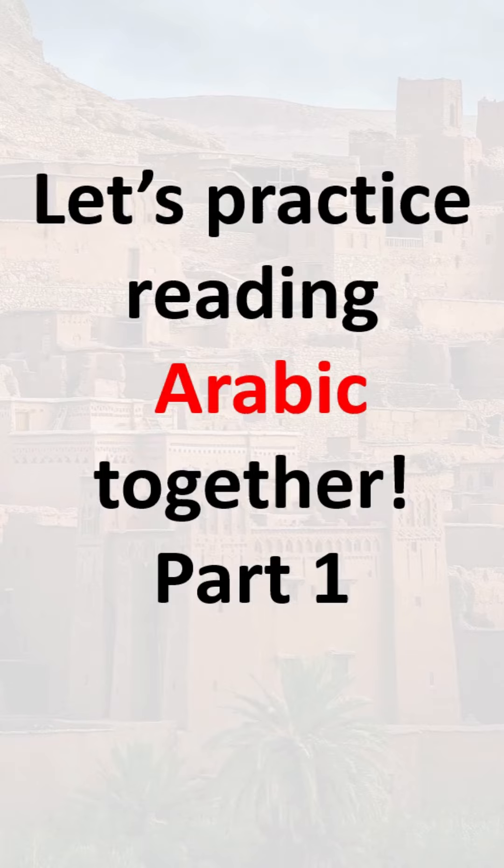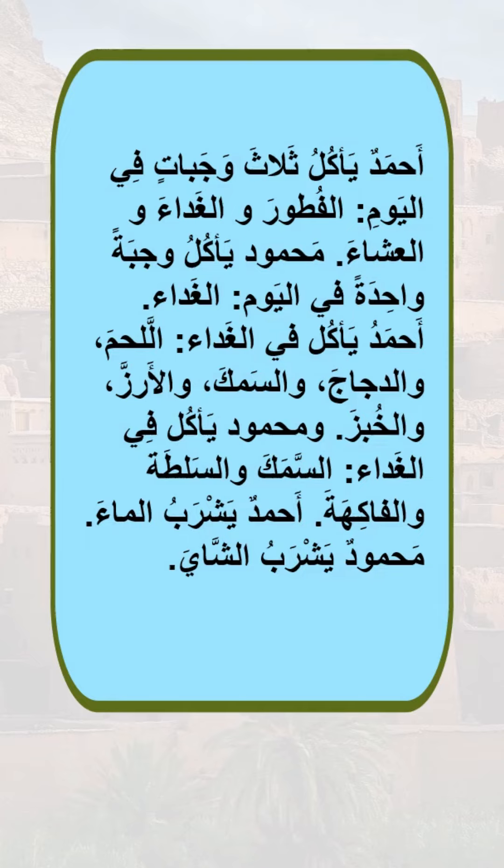Let's practice reading Arabic together. Part one. أحمد يأكل ثلاثة وجبات في اليوم. So أحمد eats three meals a day.